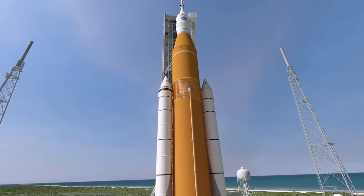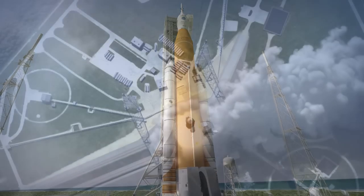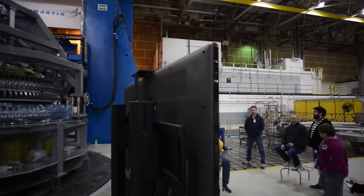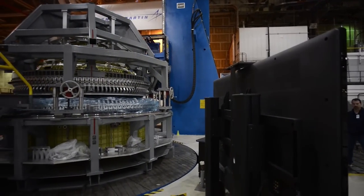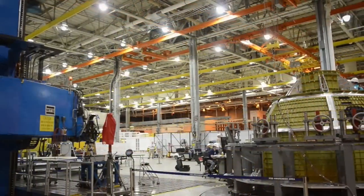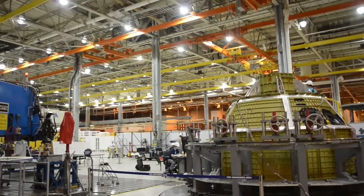Late in 2018, this spacecraft will lift off atop NASA's Space Launch System rocket on the vehicle's maiden voyage. Technicians with Lockheed Martin, Orion's prime contractor, completed the final welds on the spacecraft in mid-January at NASA's Michoud Assembly Facility in New Orleans.